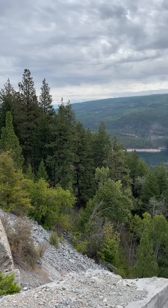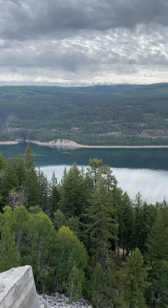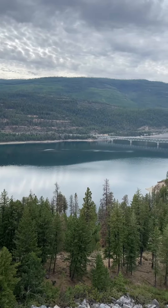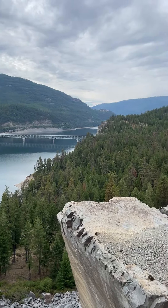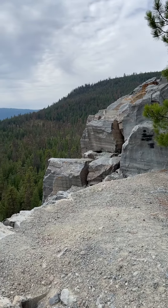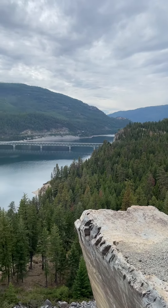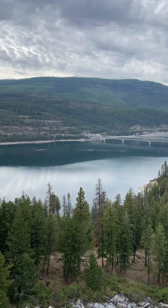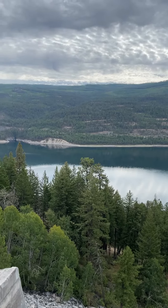Hello, everyone. Should see the kids showing up on the bridge down there any minute now. We're going to cut across, head over to this little town called Eureka, just south of the Canadian border. See if we can get something to eat, get gas, maybe get a hotel, drop our luggage off.